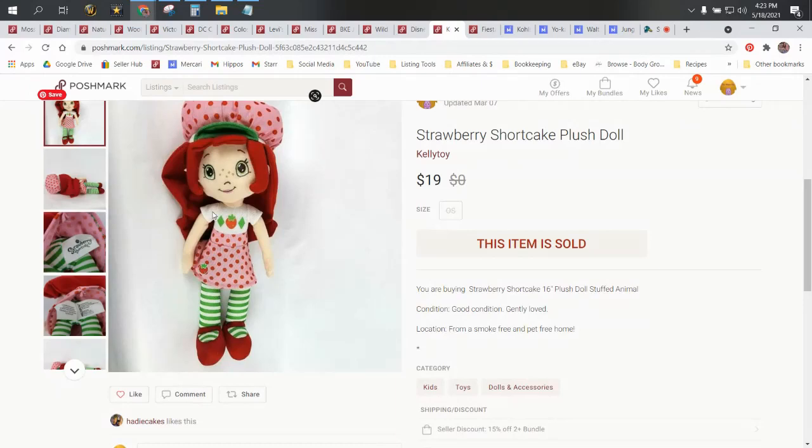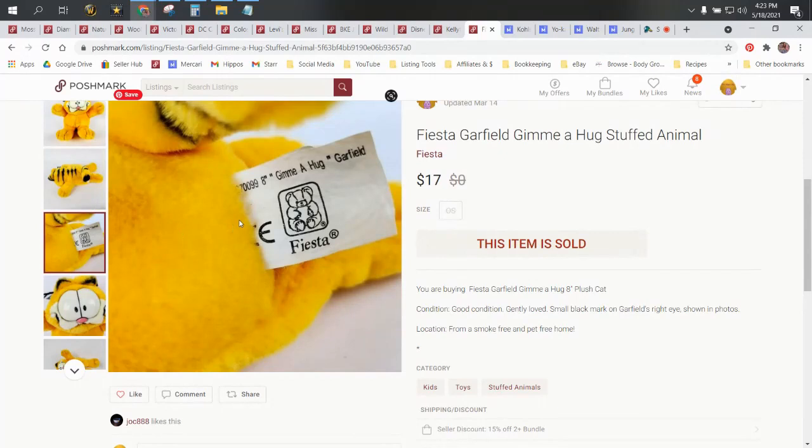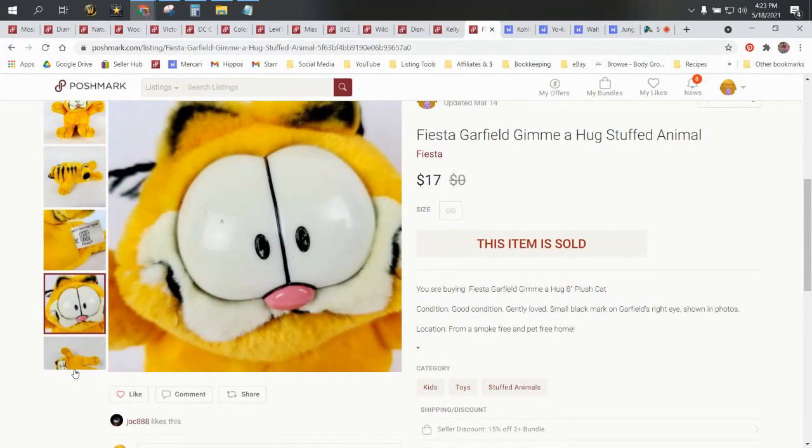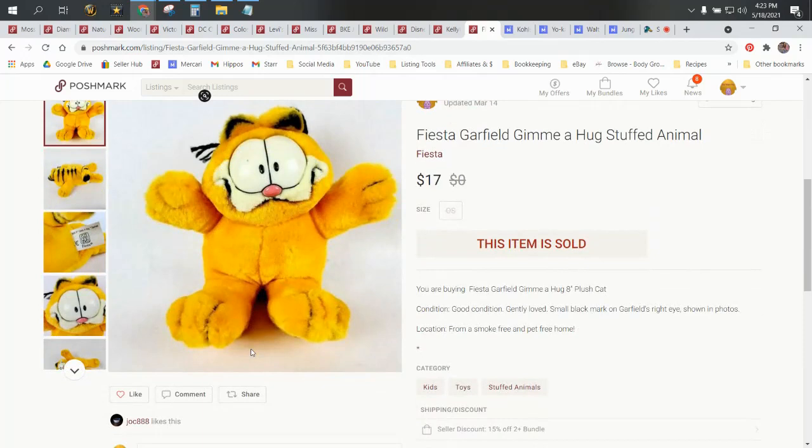Then we have this Fiesta Garfield 'Give Me a Hug' stuffed animal — that's actually written on his tag, the eight-inch Give Me a Hug Garfield. Fiesta is a good brand when it comes to vintage plush, not so much modern day plush, but with vintage characters I do like the Fiesta brand. Garfield's a good one to pick up anyway — he's a popular character even now. He sold for $17 and our profit was $10.64.